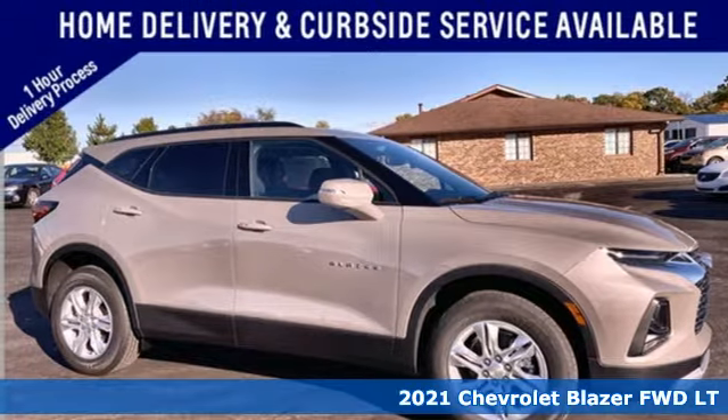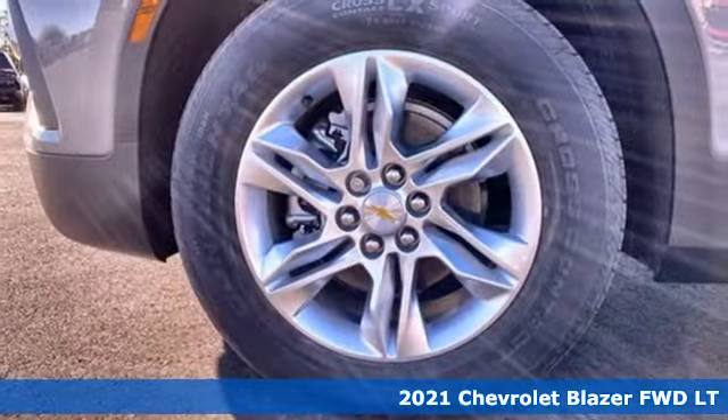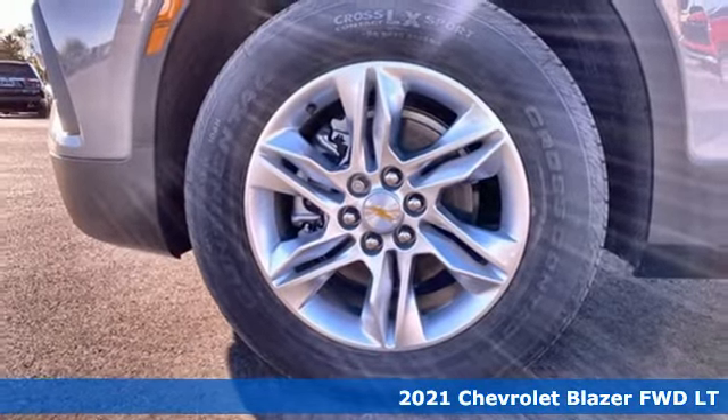It's a new 2021 Chevrolet Blazer, taking on the rough roads while maintaining a smooth and comfortable ride.